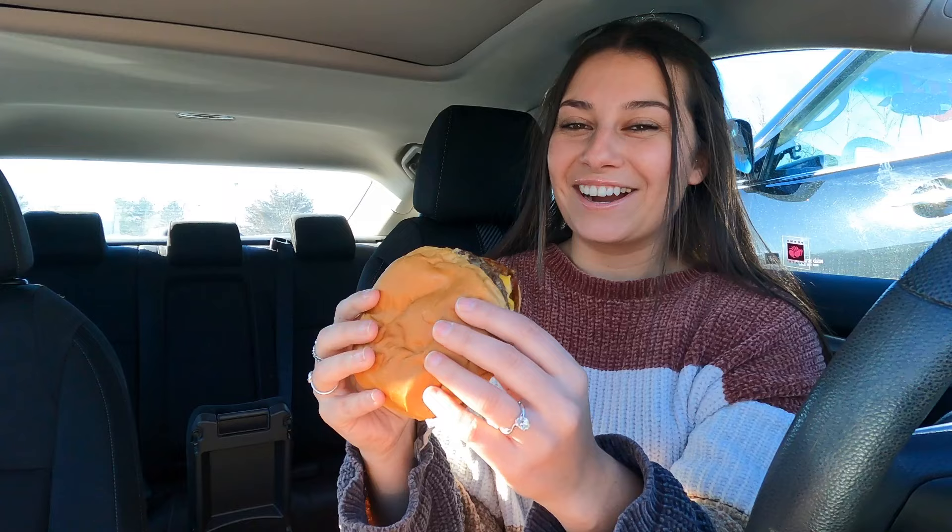Peanut butter bacon burger — I'm kind of scared.